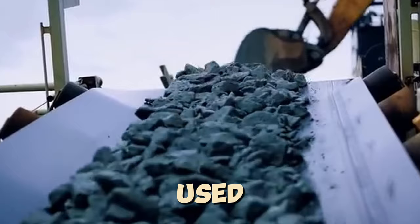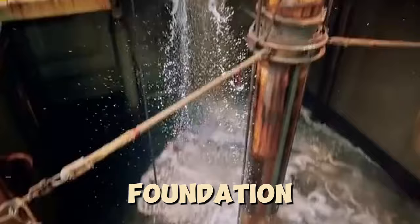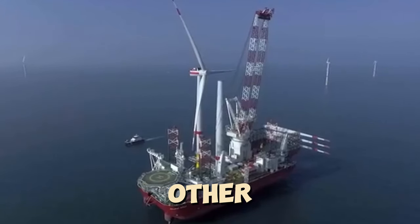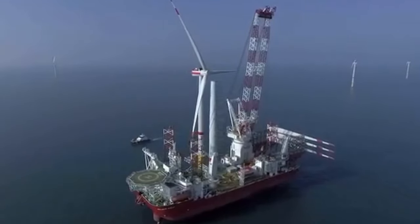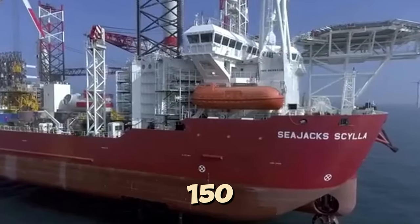This construction project used three large ships. First, the rock pipe ship laid stones on the seabed at the piling site to prevent the power plant's foundation from being eroded by currents. Then the other two ships began their work. Sea Jack Skyliner is the world's largest self-elevating vessel, equipped with a 150-ton crane.